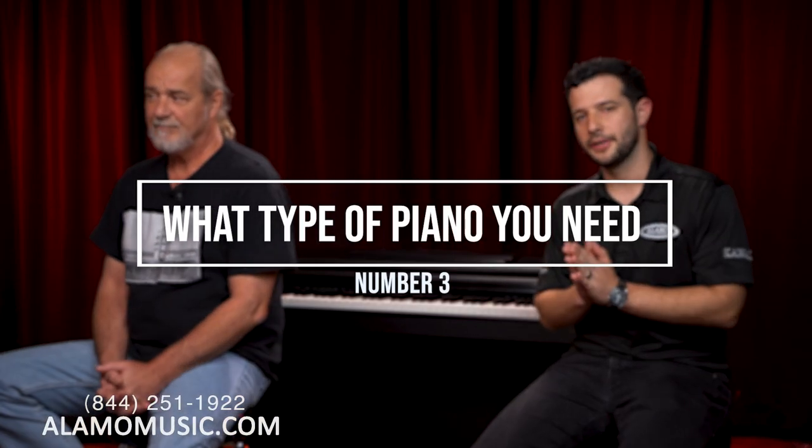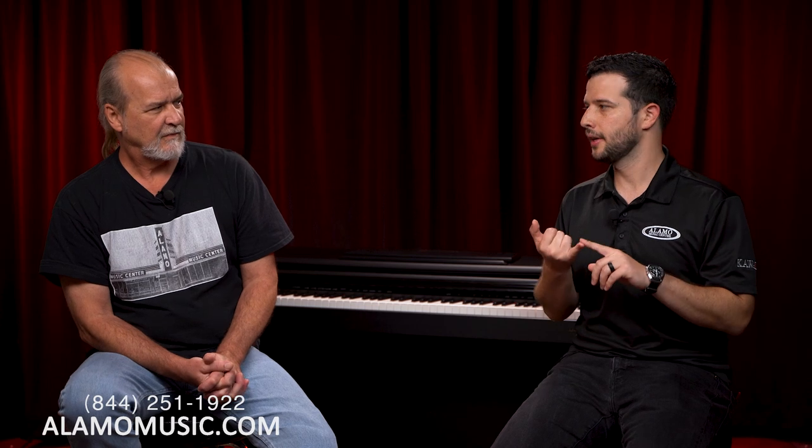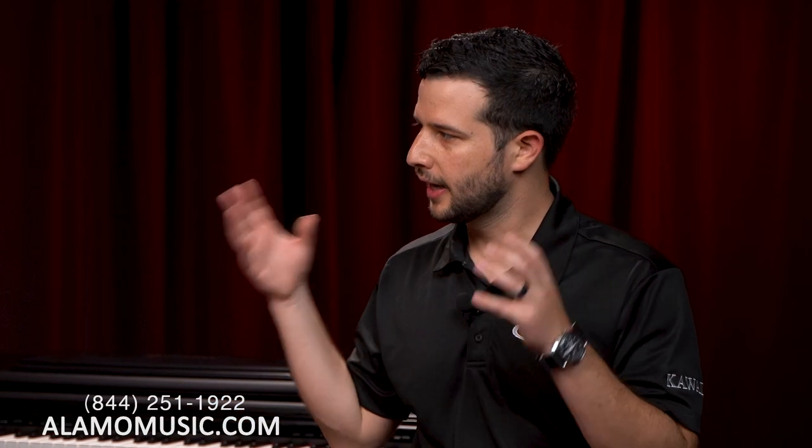Number three is knowing the type of piano you're looking for. There are three primary types: uprights, grands, and digital pianos. Know your space constraints and the basic differences between these relative to your needs. A grand piano has longer keys and a different action than an upright. A digital piano has the benefit of headphones, different sounds, and recording. There are also different sizes — height on an upright, length on a grand — and that's reflected in the price.